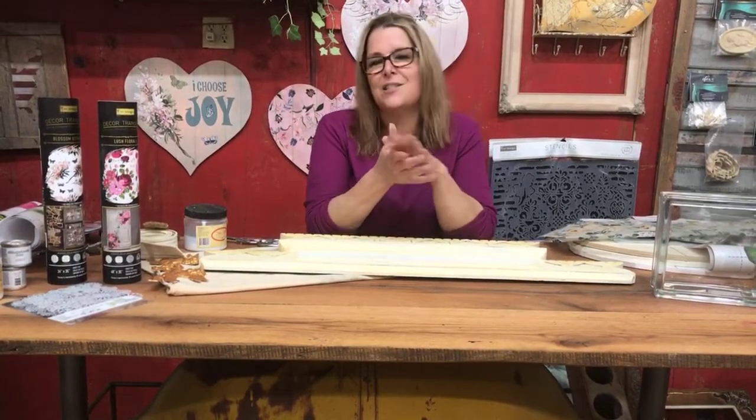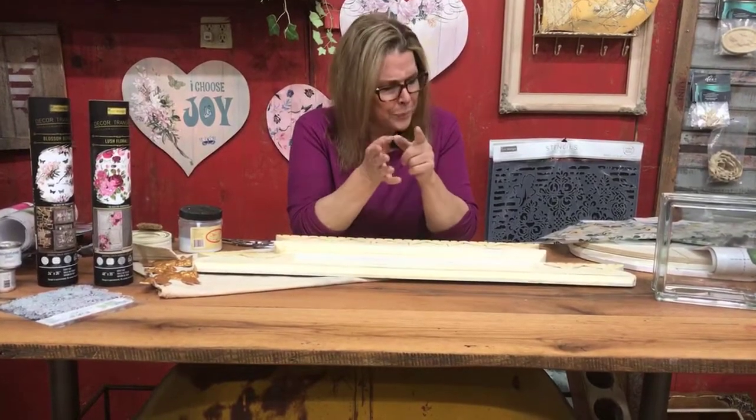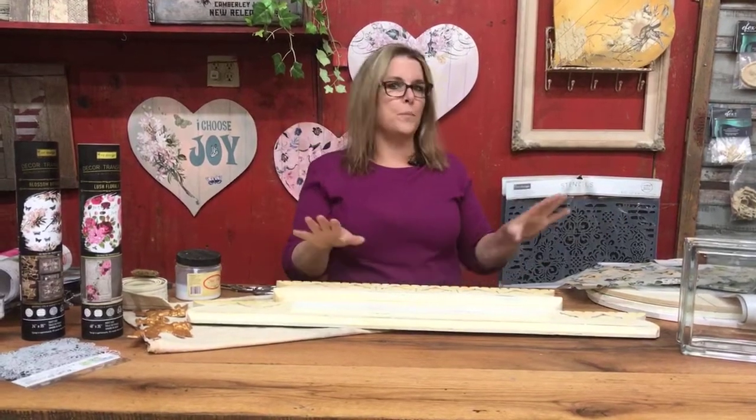Let's dig in and take a look at some small projects that I think are going to be fun for you. Right now we're coming into a great gift giving season. If you're reselling and you've got a vintage booth, there's always demand for small things that are going to be quick sellers. Any of these projects would be perfect for that kind of thing.